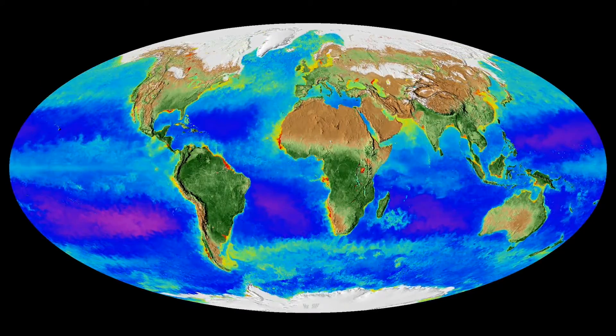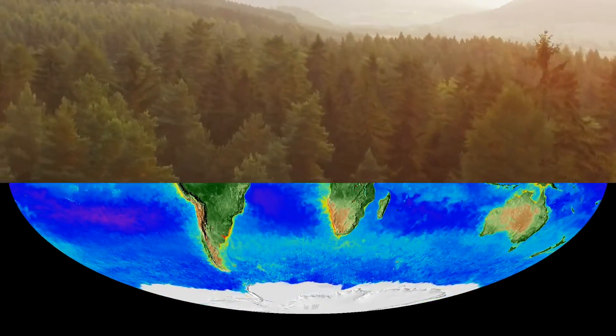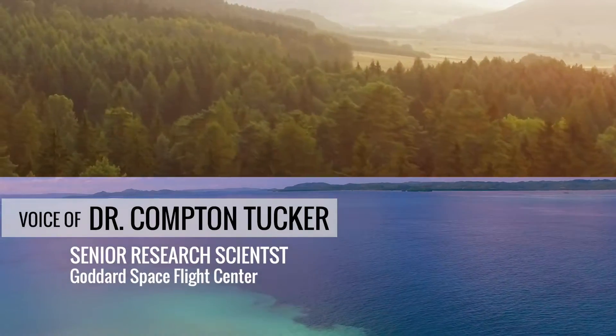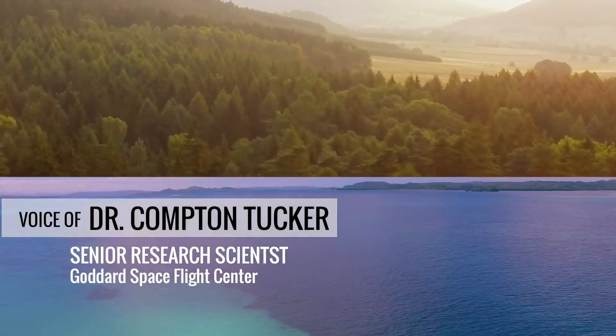About half of the total photosynthesis on the planet occurs on land, and half in the oceans. That's Dr. Compton Tucker, who pioneered satellite monitoring of vegetation on land.